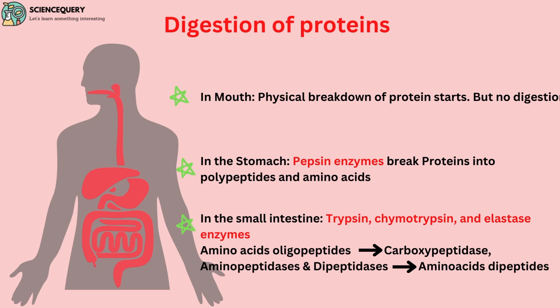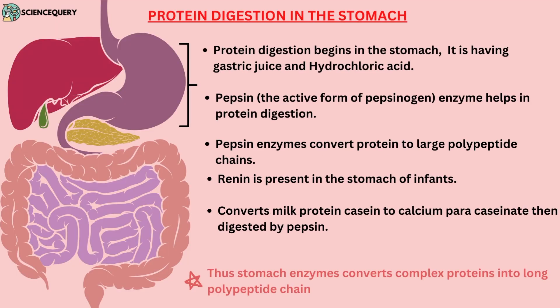These polypeptides and amino acids go into the small intestine, where there are enzymes like trypsin, chymotrypsin, and elastase, which help in breaking them further into smaller peptides and amino acids. Now let us see the step-by-step protein digestion in different parts of our body.